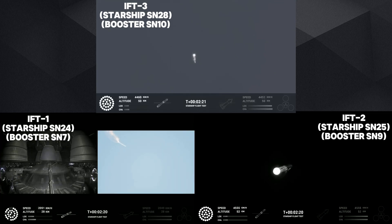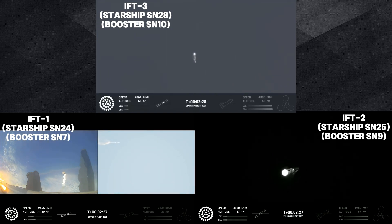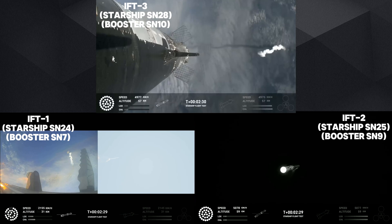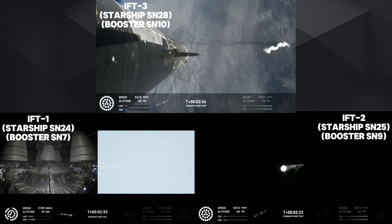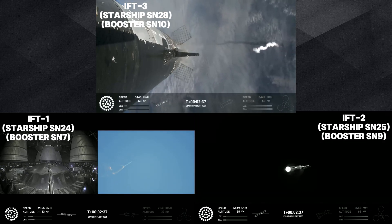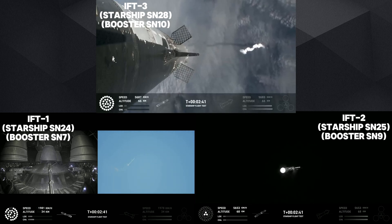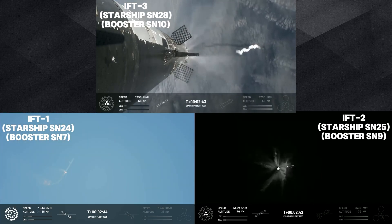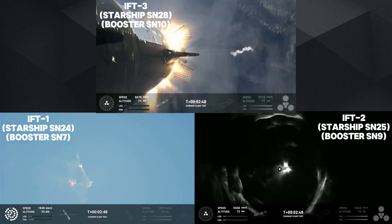Counting down now, coming up right around the three-minute mark on that hot staging maneuver. You'll see the booster engines start to shut down — all but three lights go out in the middle — then the engines ignite on ship, pushing it away. That will start carrying the ship into space. The booster will start to do its flip, then move into the boost back burn, setting up before it eventually splashes down in the Gulf of Mexico.